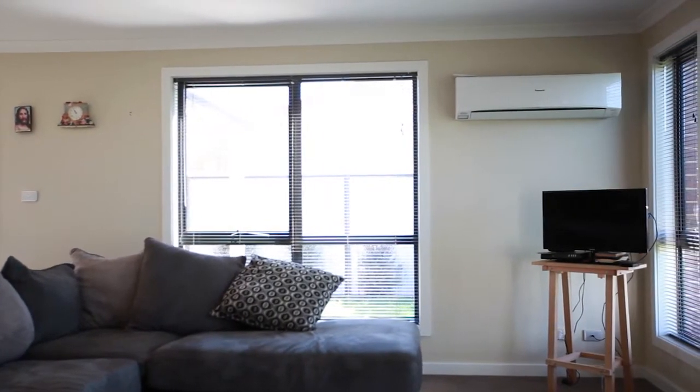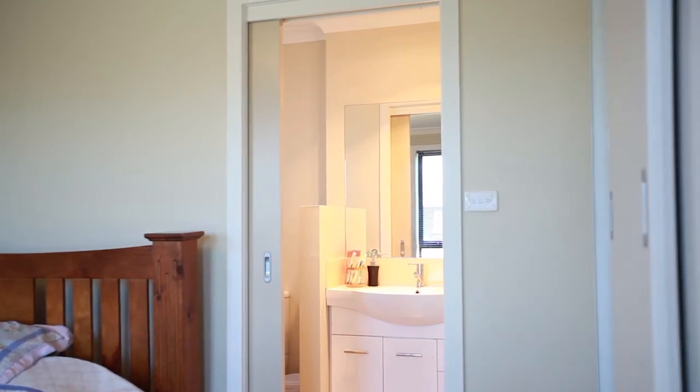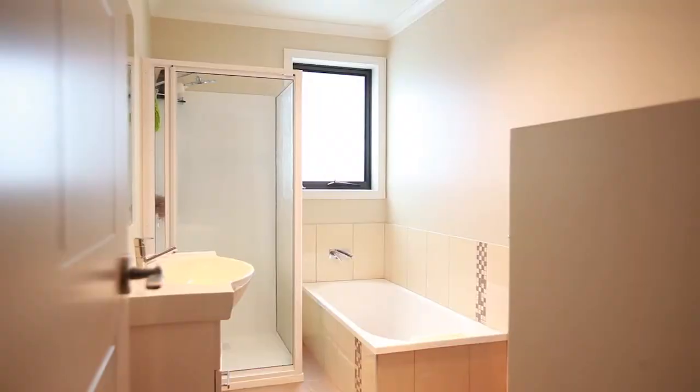What surprised me when I first looked at this unit was the ensuite off the main bedroom — something that is very hard to find in a unit, especially in this price bracket. Both bedrooms are big enough for a queen bed and built-in robes.